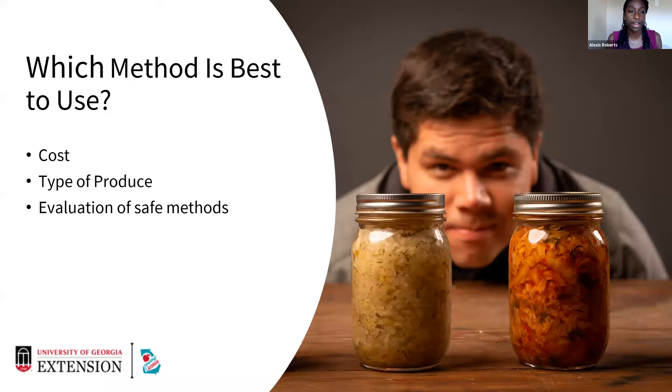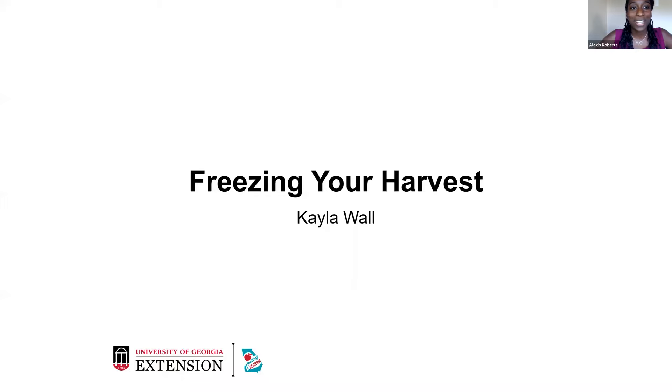It also depends on the type of produce — every produce isn't meant to be preserved in the same way. For example, citrus fruits are not really recommended to dehydrate; it may be better to can them or put them in the freezer. It also depends on the recipe. Someone asked me about canning fish stock, but there is no safe recipe recommended for fish stock, so freezing would be recommended instead. Whatever food preservation method you're using, make sure there is a safe recipe for that — that will dictate which method you use. Next, we're going to go into freezing with Kayla Wall.